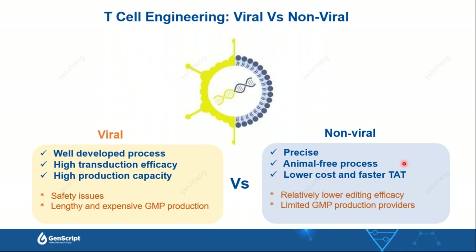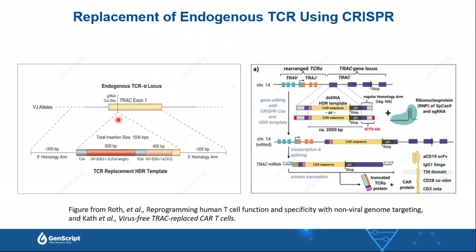To replace the endogenous TCR with an antigen-specific TCR or CAR, we first design a guide RNA to create a double-strand DNA break at the first exon of the TCR alpha constant region, then integrate the desired construct at the double-strand break via homology-directed repair. In this way, TCR or CAR expression cassettes are placed under the control of endogenous transcription regulation, leading to sustainable T cell function and delayed cell exhaustion. The design can be applied for both NYESO TCR knock-in and anti-CD19 CAR replacement.